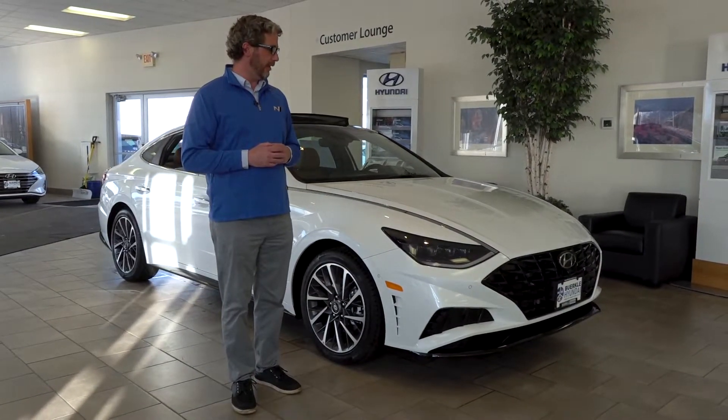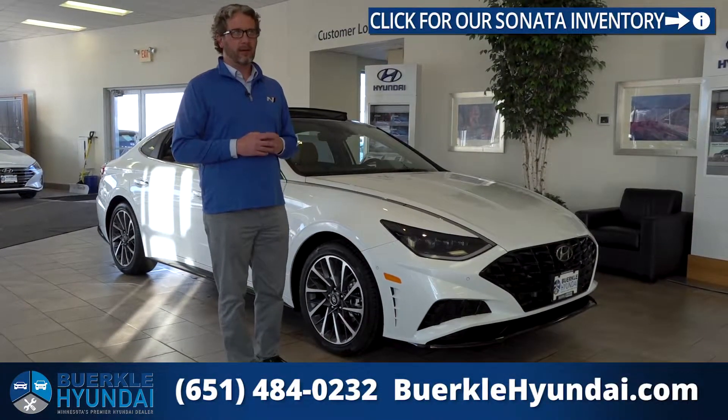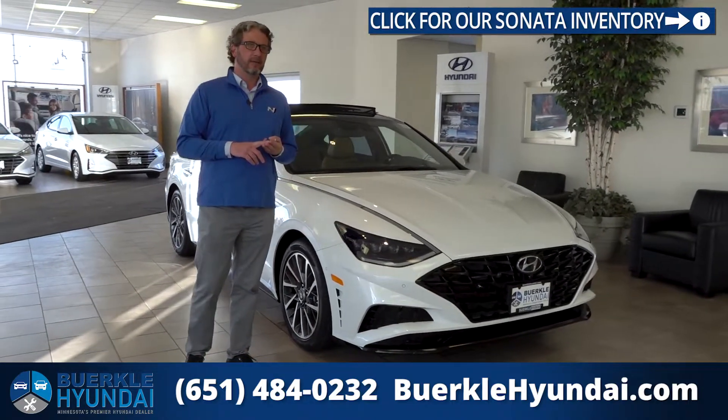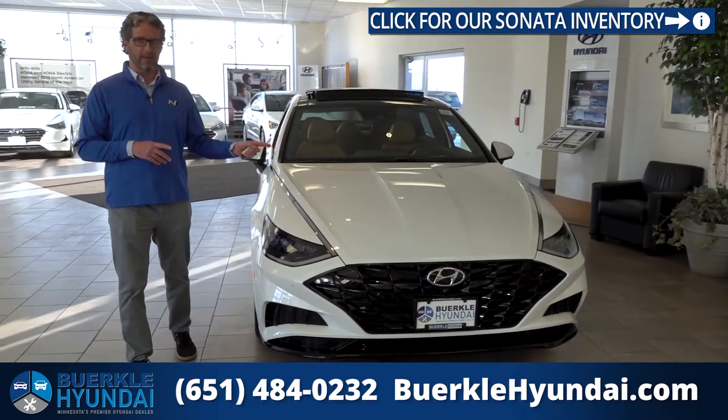For 2020, Hyundai did a complete redesign of this vehicle from the ground up — interior, exterior, and drivetrain. If you are in the market for a mid-sized sedan, this one has to go on top of your list.